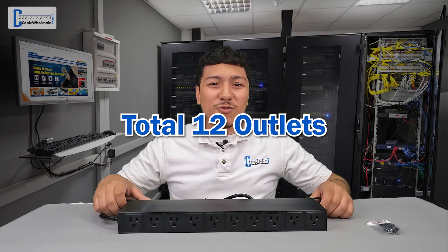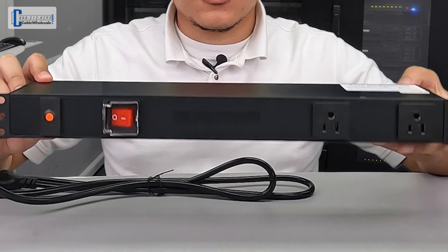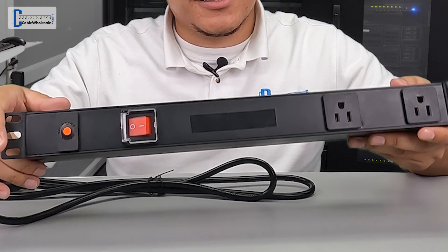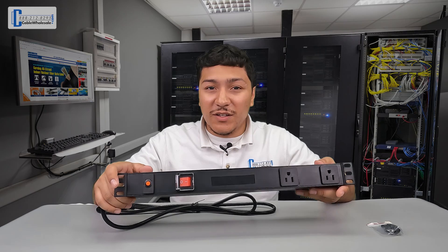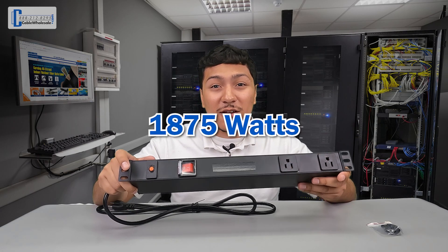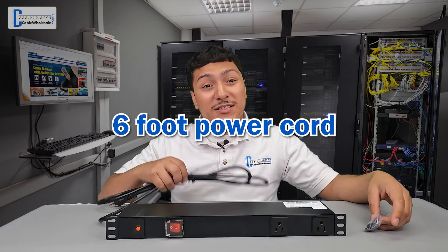There are 12 outlets in total, 10 on the rear and 2 on the front, and there's also a large on and off switch on the front with a cover to protect it from accidentally powering down. It also features a circuit breaker with overload protection rated up to 15 amps with a capacity of 1875 watts. The PDU itself comes with 4 mounting screws and includes a 6 foot power cord. Its design ensures longevity and will assist you with balancing your power loads, making it a wise investment for both home and professional use.